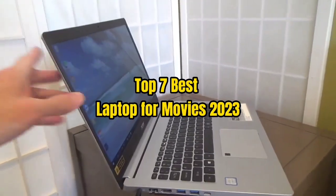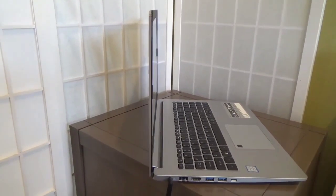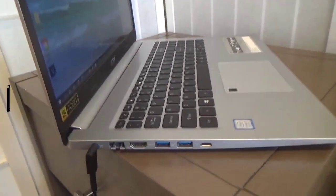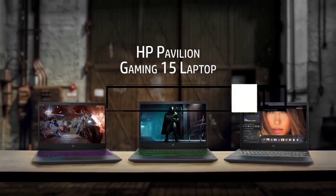Top 7 Best Laptops for Movies 2023. Through extensive research and testing, I have put together a list of options that will meet the needs of different types of buyers. For more information, I have put links to products in the description — make sure to check it out.